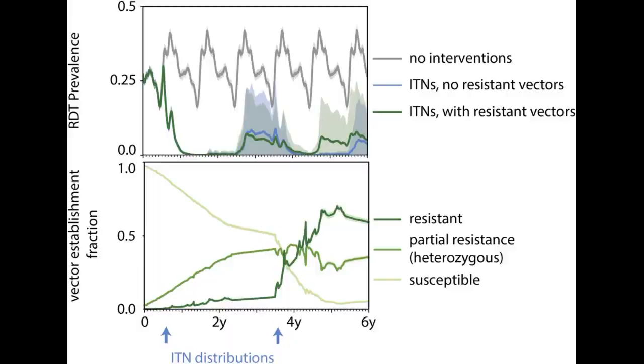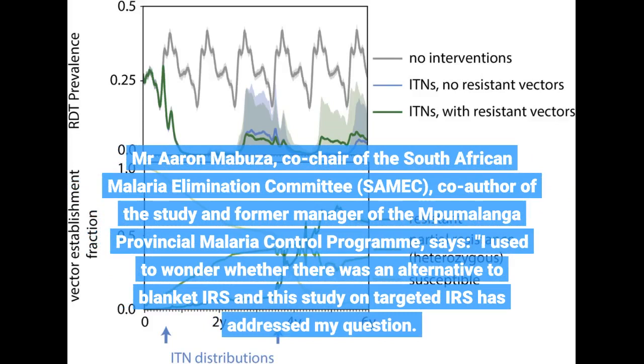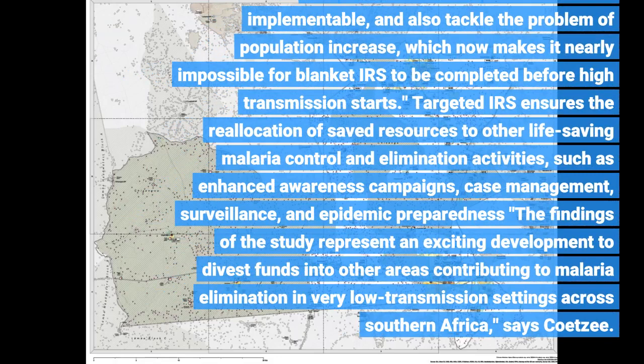Mr. Aaron Mabuza, co-chair of the South African Malaria Elimination Committee (SAMIC), co-author of the study and former manager of the Mpumalanga Provincial Malaria Control Program, says: I used to wonder whether there was an alternative to blanket IRS, and this study on targeted IRS has addressed that. The recommendations are realistic and implementable, and also tackle the problem of population increase, which now makes it nearly impossible for blanket IRS to be completed before high transmission starts. Targeted IRS ensures the reallocation of saved resources to other life-saving malaria control activities.